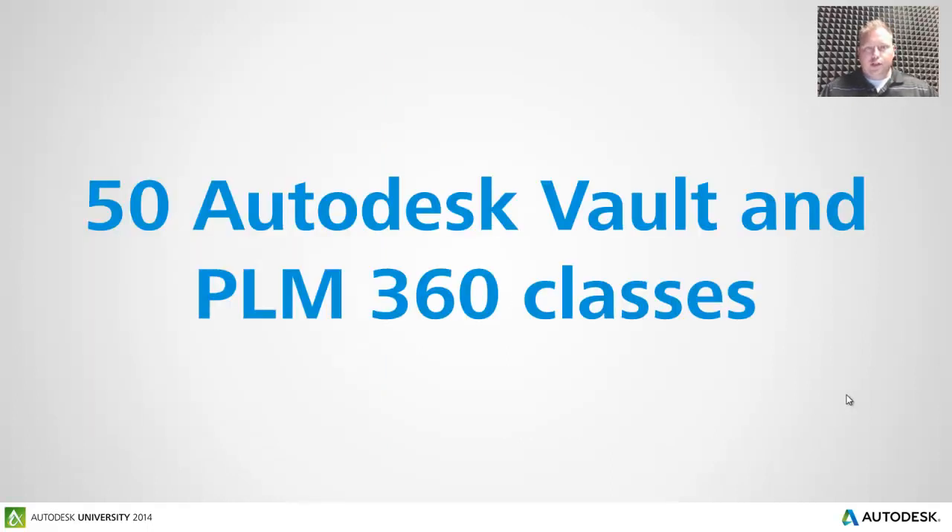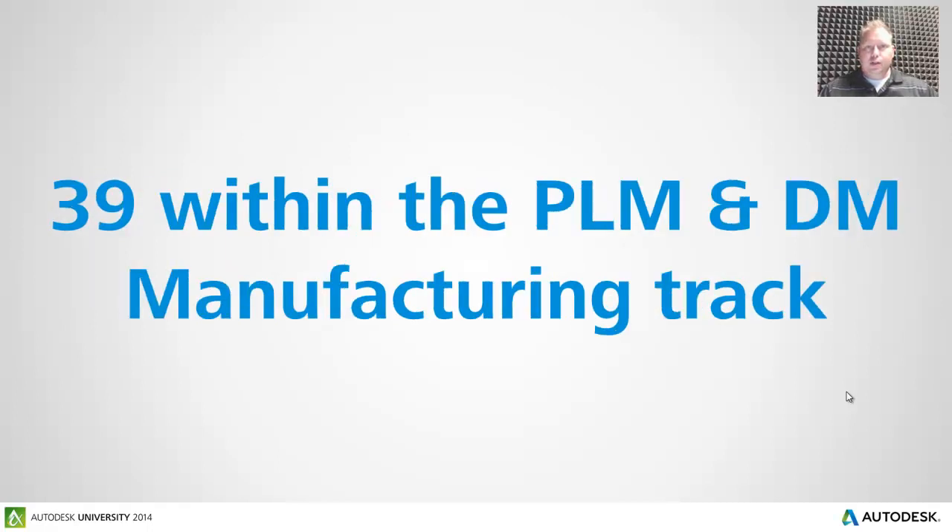At AU 2014 this year, we're going to have 50 different classes that you can attend throughout the week covering Autodesk Vault or Autodesk PLM 360. Now more specifically, if you're one of our manufacturing customers or work a lot with our manufacturing technology, 39 of the total 50 are going to be focused more on manufacturing. So within the PLM and DM manufacturing track, we have 39 just for that track.